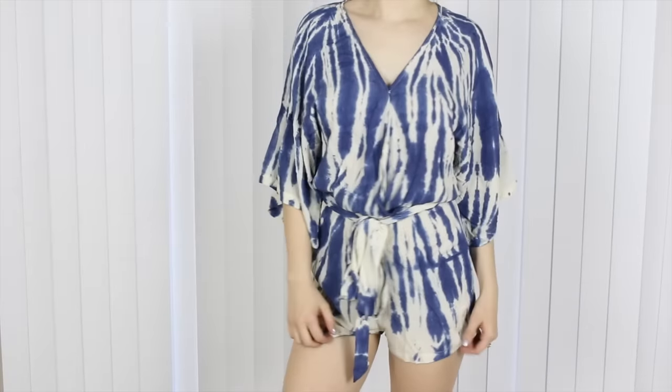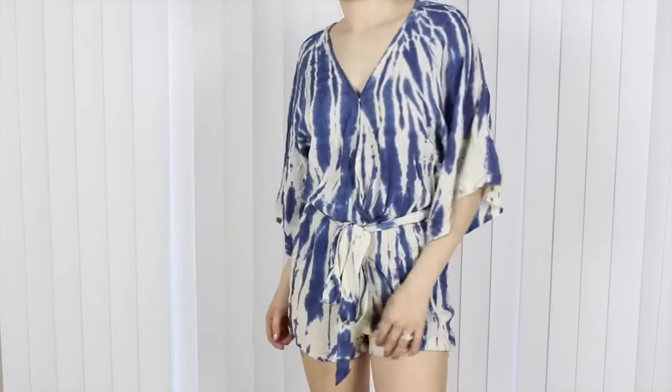The last thing from Lulu's is this awesome little playsuit. This would be so perfect for vacation or 4th of July. It has this cute little belt that wraps around and cinches at the waist, and it would be a perfect bikini cover-up.